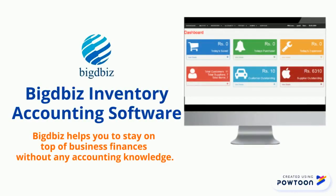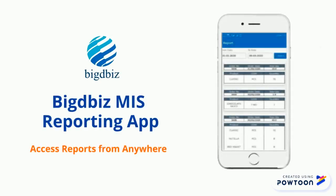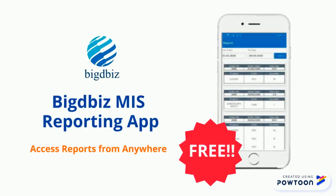Hello, welcome to Big Dibus. Get your inventory with accounting software at Rs. 4,200 per year. Along with that, get a free MIS reporting app.